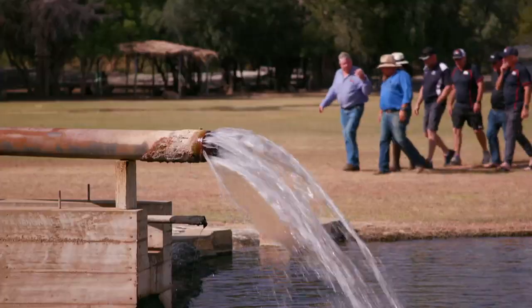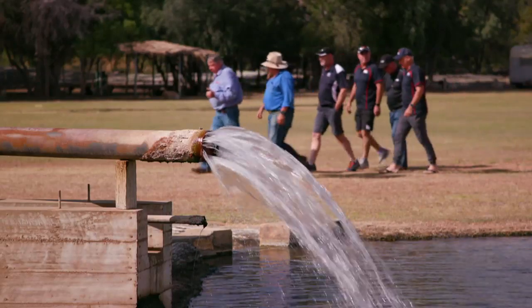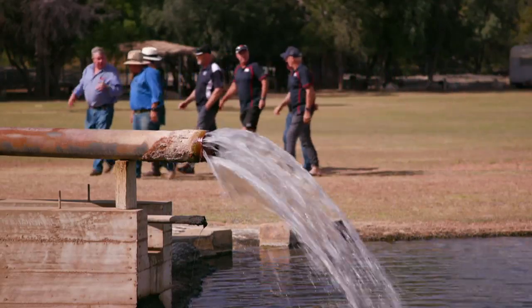Well, you know what they say about Blackall — there's plenty to do in Blackall. And we found it all. We went to the Woolscour, what a great day out.